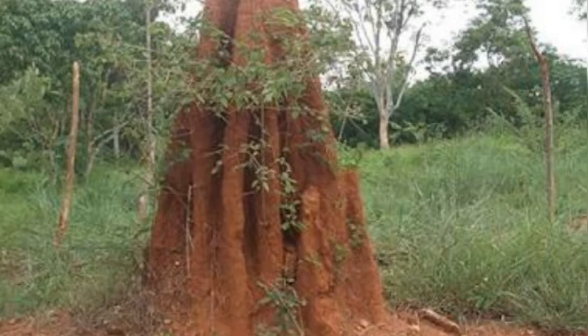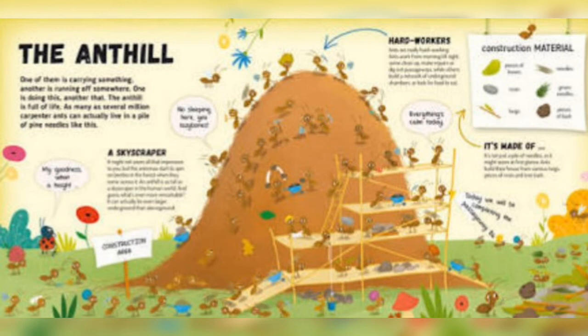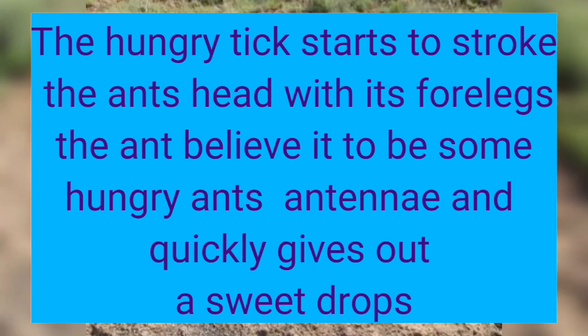Some parasites can even ride on ants. A small tick will perch under an ant's head. A tick is a small insect that bites humans and animals and sucks their blood. The hungry tick strokes the ant's head with its four legs. The ant believes it to be a hungry ant and quickly gives out a sweet drop.